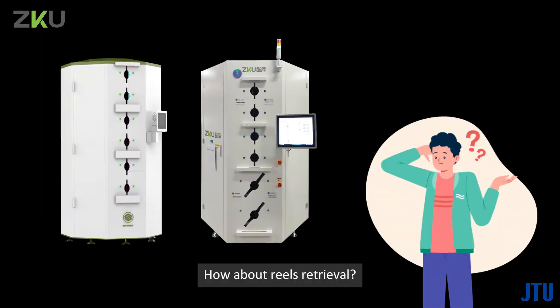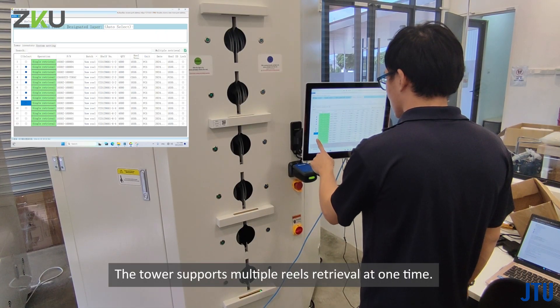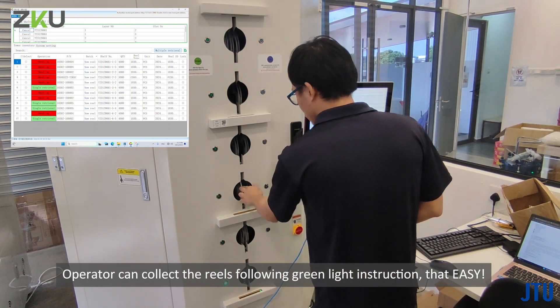For reel retrieval, the tower supports multiple reels retrieval at one time. The operator can collect the reels by following the green light instruction — that easy.